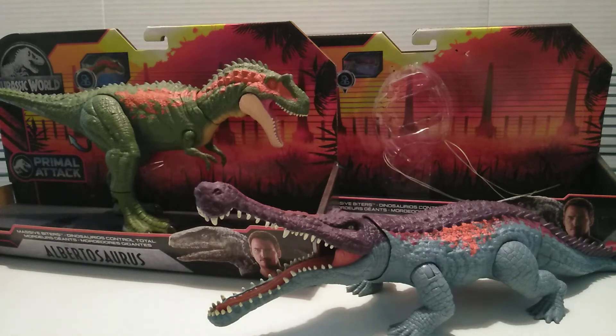What's going on? David here, and we are going to be taking a look at the Wave 3 Massive Biters from the Jurassic World Primal Attack line by Mattel.